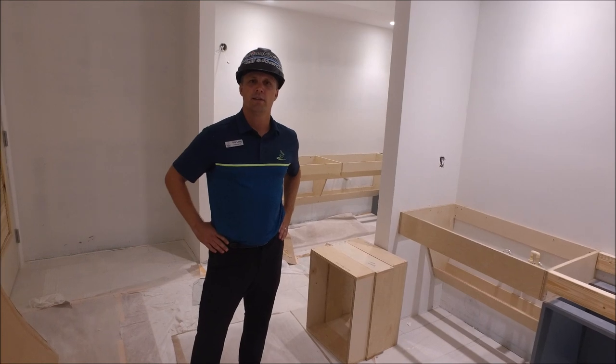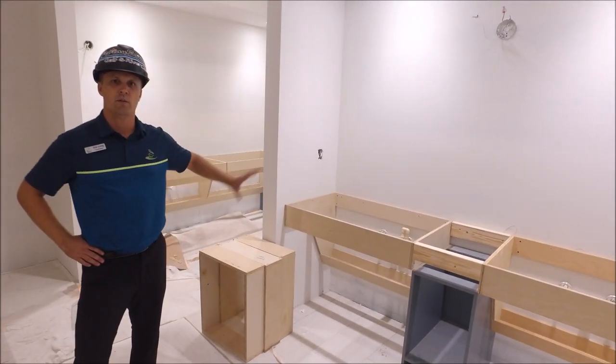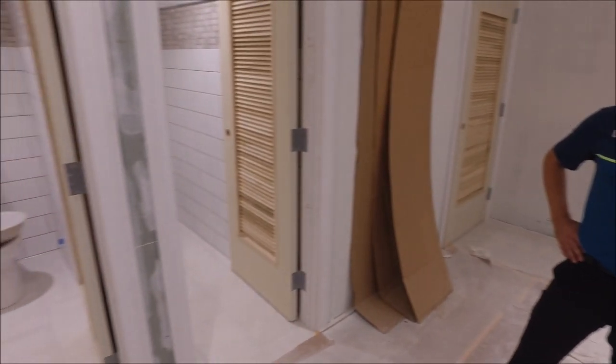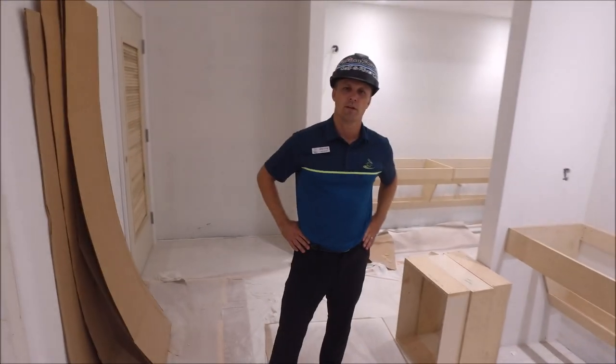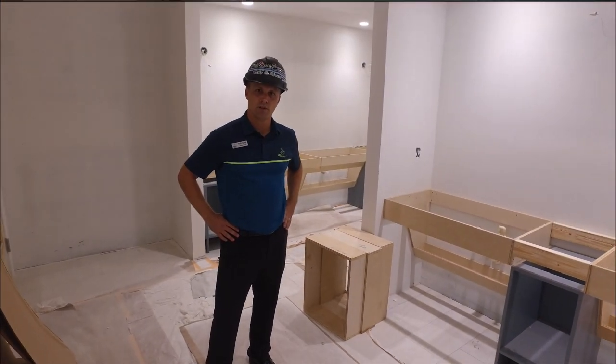We're located in the ladies restroom, just offset from the lobby. You can see that they've started the vanity work here, along with the tile work, and the toilets have started being installed. The first coat of primer has been applied, and they'll have some more paint colors coming — it's really transforming well and you'll see more features very shortly.